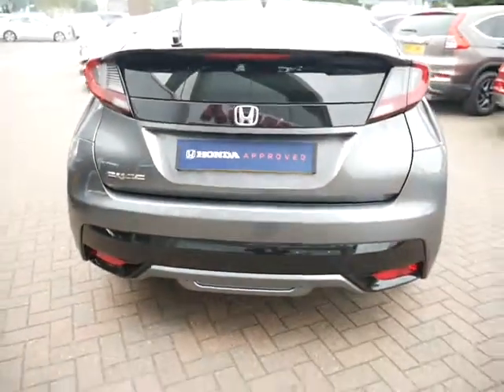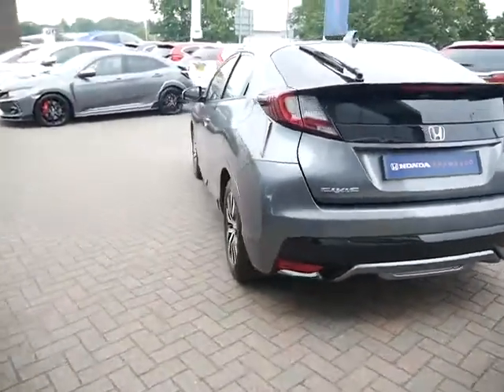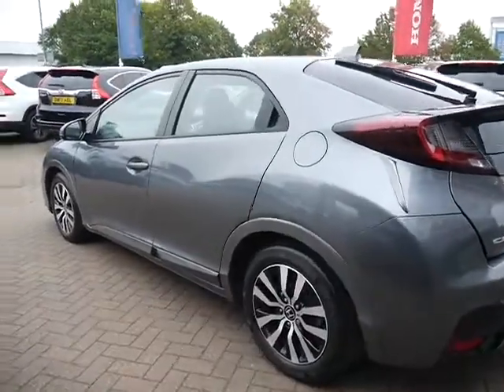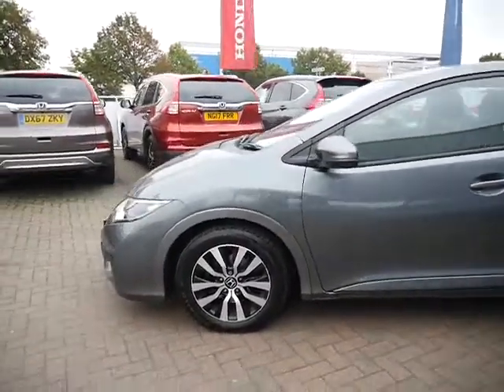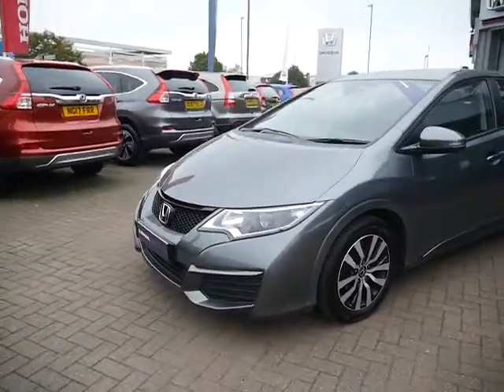If you want some more information on this car and to go through the finance packages, service plan and warranties, please give us a call to book an appointment to come in, view and test drive the vehicle. The car will be fully sanitized so it'll be nice and safe for you as well. Thank you.